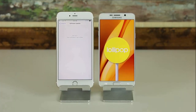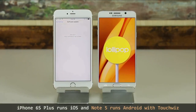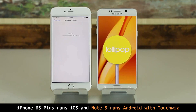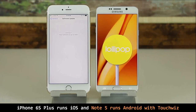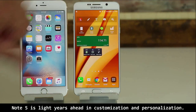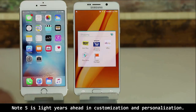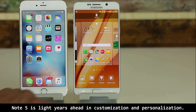Let's move on to the software — a huge category that does matter. The Note 5 comes with the latest version of Android running the Samsung TouchWiz overlay, whereas the iPhone 6S Plus comes with the latest version of iOS. The difference can be divided into three categories. Number one: customization capabilities. This is a field where the Note 5 will take the win, because you can fully customize and personalize it with live widgets such as calendars, clocks, weather, news feeds, and color-themed folders.